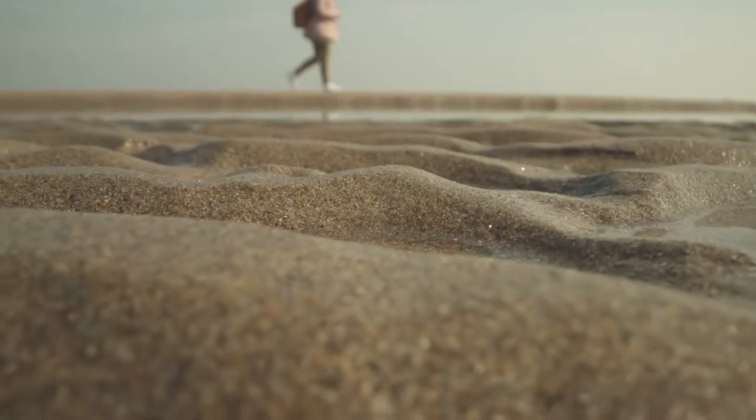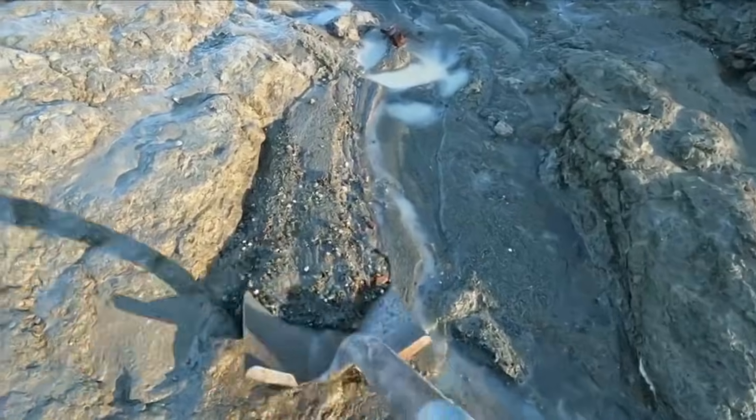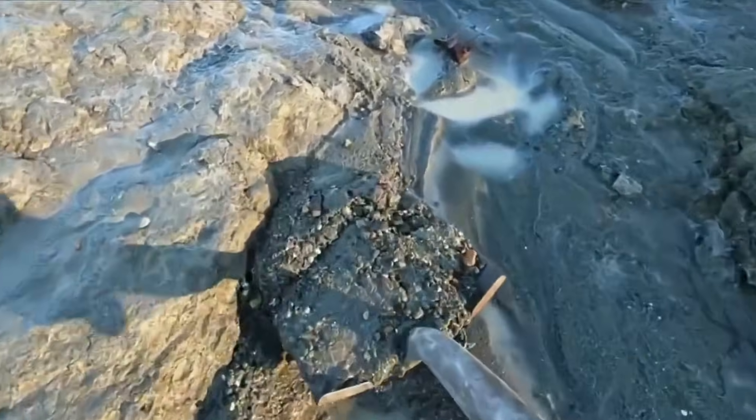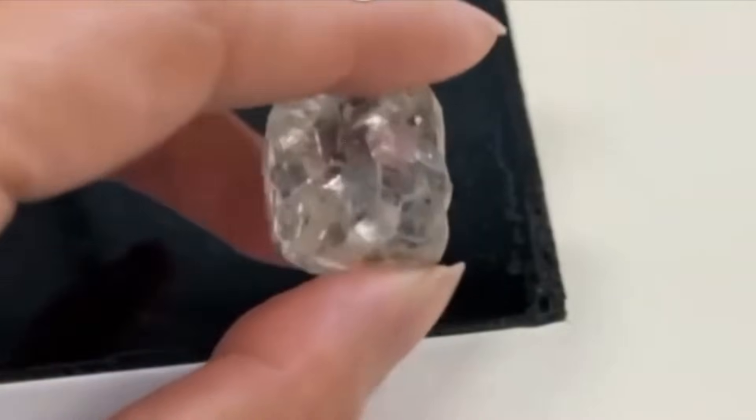Many first-time seekers walk right past them because they expect brilliance. But in the wild, brilliance is muted. Instead, look for an unusual sheen. Diamonds have a distinct waxy or greasy surface luster.